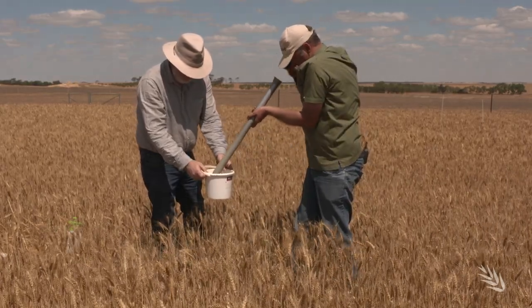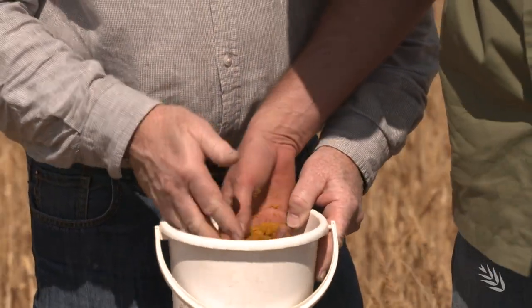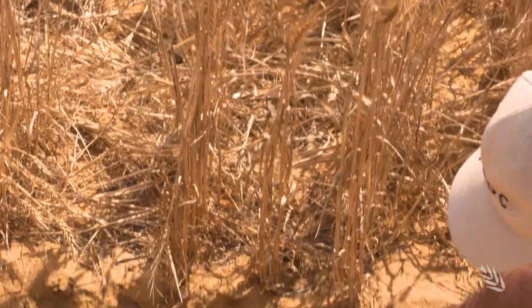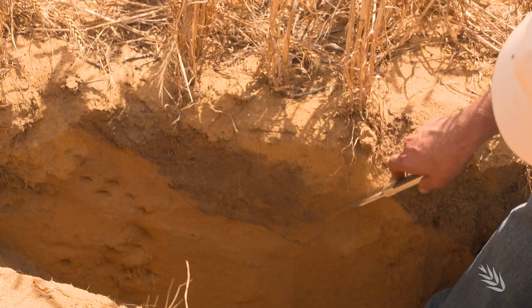At Gemelling, where the deep yellow sands are water repellent, the project has compared strategic deep tillage options to ameliorate these types of soils. This is a mouldboard plough treatment — you can see here where the topsoil's been turned in and a small layer of subsoil's been brought up on top.